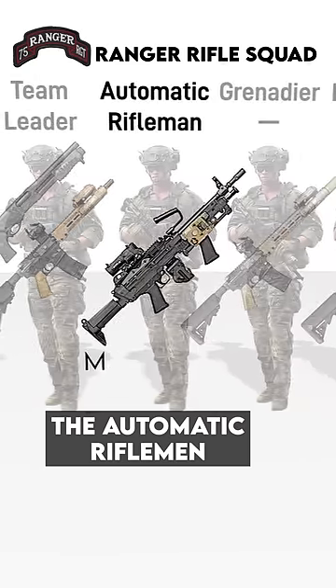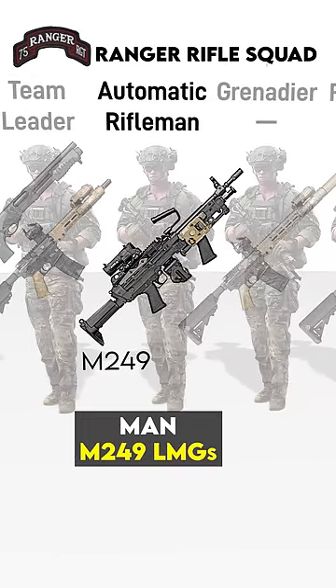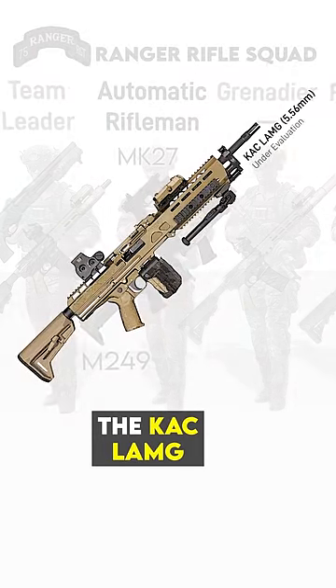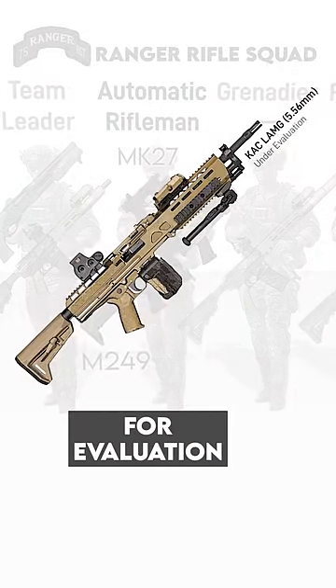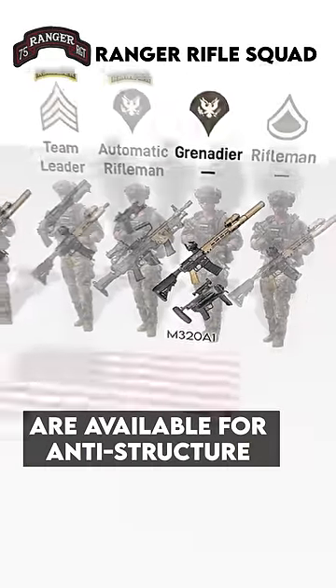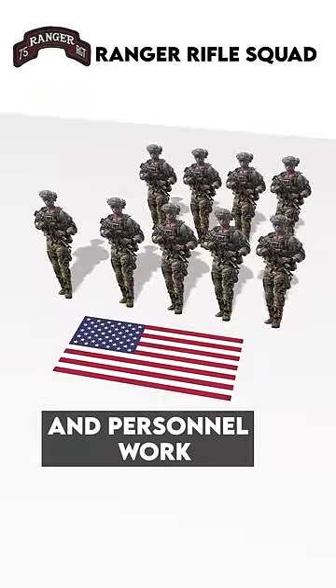The Automatic Riflemen man M249 LMGs with a Mark 27 as a sidearm. The Knights Armament Company LAMG is also at the regiment for evaluation. Grenadiers man M320 grenade launchers, and M72 LAWs are available for anti-structure and personnel work.